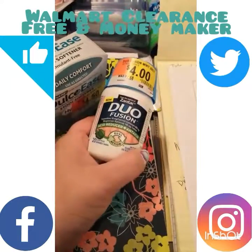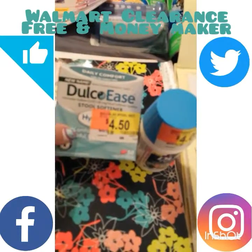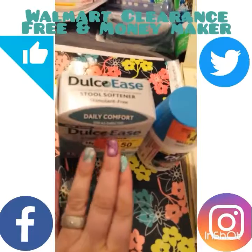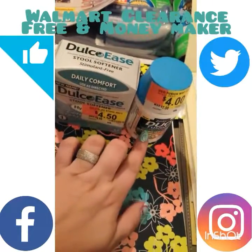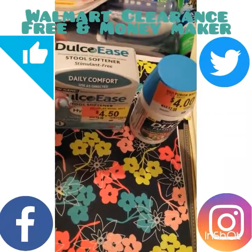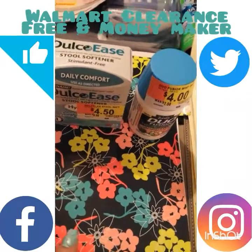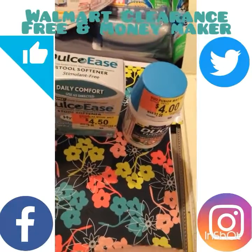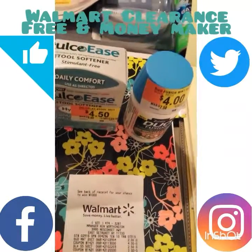I had a four-dollar Duo Fusion insert coupon and a two-dollar insert coupon for the Dulcolax Ease. You can find coupons for these on their websites — on Zantac's site and on the Dulcolax Ease website you can get manufacturer's coupons. That's why I'm showing you this — because this is the deal.